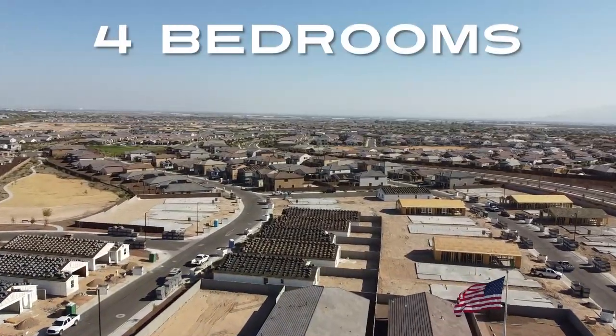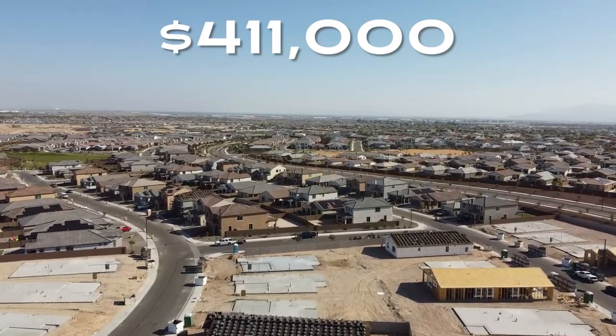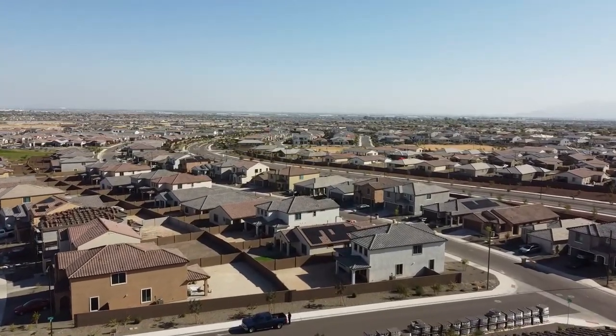I've done the homework and looked at some of the numbers here, and I've identified a home that I think is a great buy for pretty much any buyer. The floor plan with Meritage Homes is the Jubilee — a four-bedroom, three full-bath, 2,027 square foot home. Right now they have one listed for $411,000. I think that's an incredible price for a home of that size in an area that is definitely up and coming. The real deal is the incentives that they're offering.